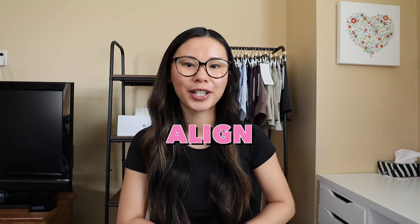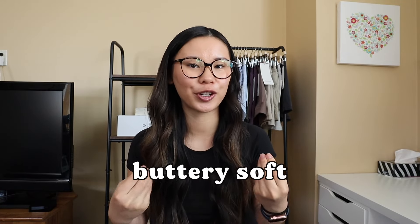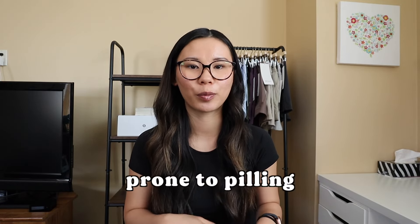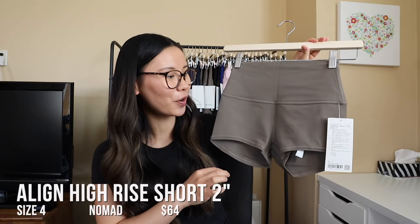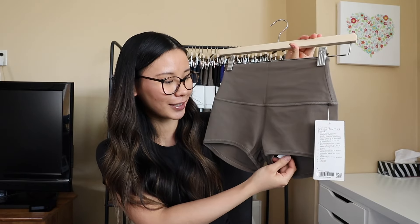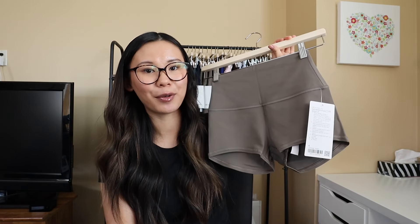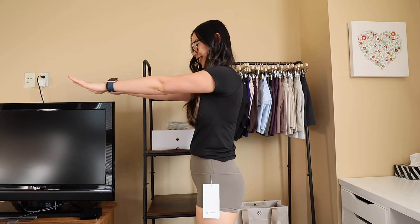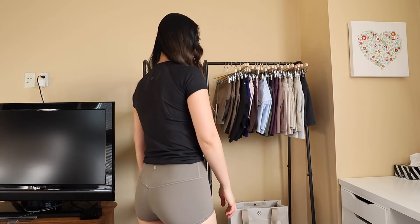Starting us off we have the Align Short. This is made from their Nulu fabric — that classic buttery soft that we all know and love. It's intended for light activities like yoga, pilates, and light walks, because it is a more delicate fabric that is prone to pilling and snagging. Starting with the 2-inch inseam — these are definitely itty bitty. You can tell they're small because the rip tag is actually showing through the short. They do ride up into the gusset quite a bit. I'm personally not a fan of these.